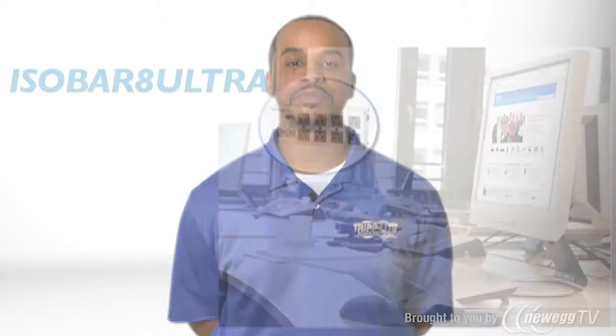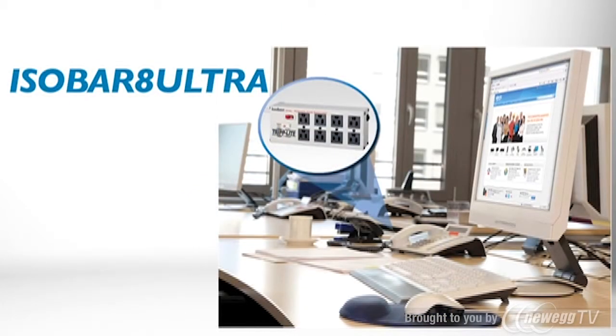The ISOBAR 8 Ultra Premium Surge Suppressor protects computers, peripherals, electronics, appliances, and other equipment against damaging surges, spikes, and line noise. It has a UL verified surge protection rating of 3,840 joules.